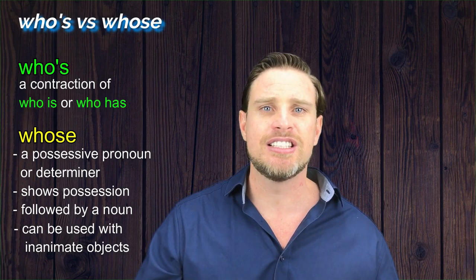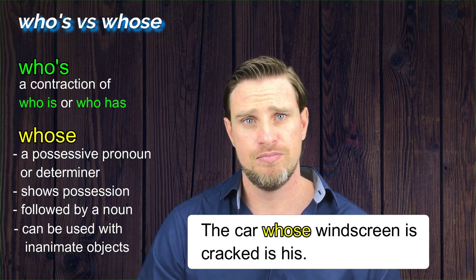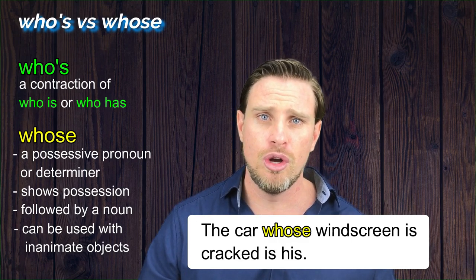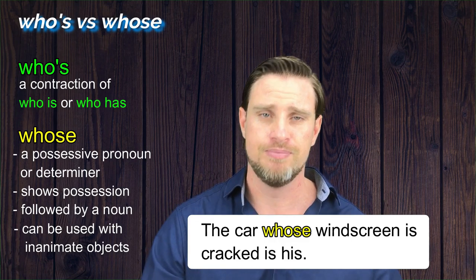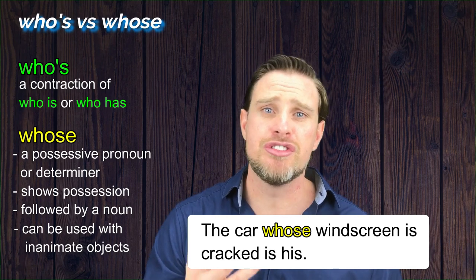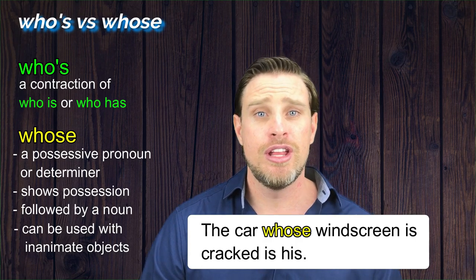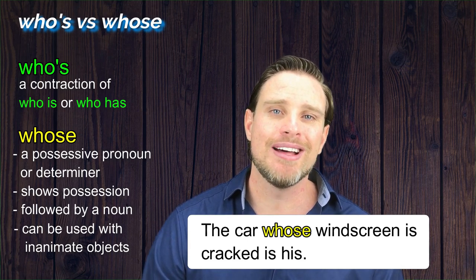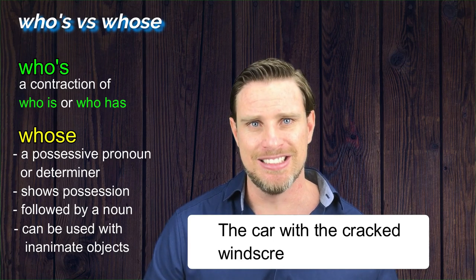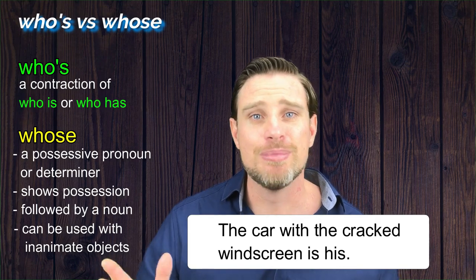So you can say sentences like this: 'The car whose windscreen is cracked is his.' You can see in this example, whose is being used to refer to an inanimate object, the car. This sounds quite formal though. If this sounds a little strange to you, or is too formal for the tone that you want to create, the other option is to rephrase the sentence without a possessive: 'The car with the cracked windscreen is his.' This is what I do, albeit automatically, probably 99% of the time.